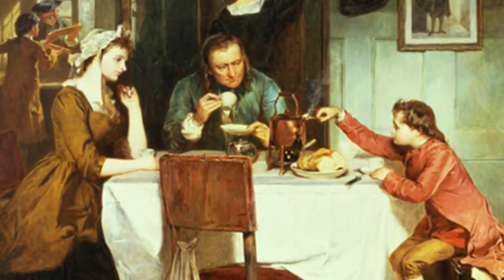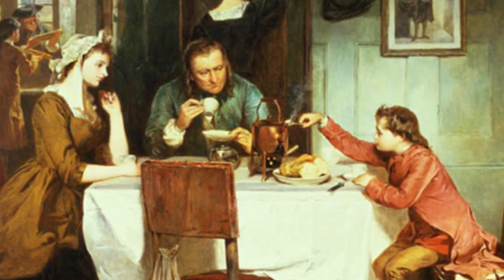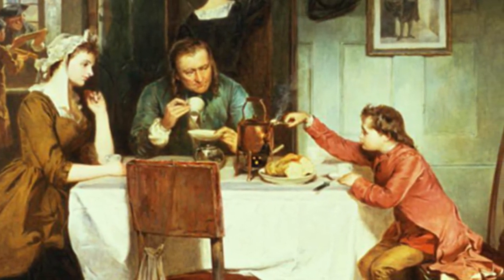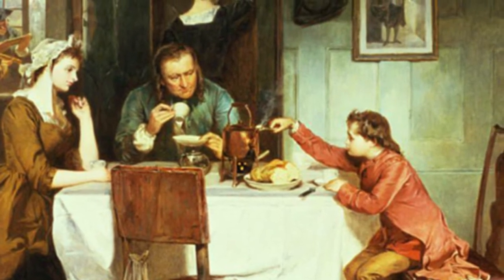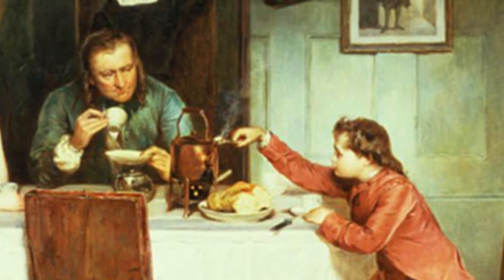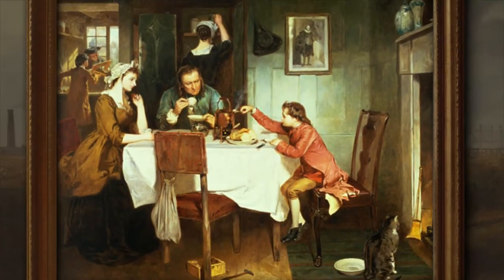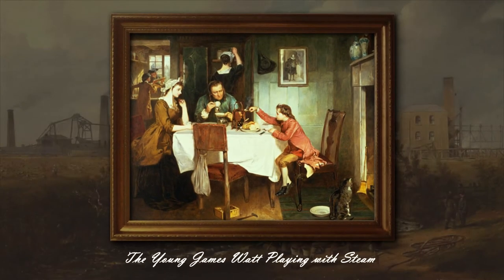The picture shows a family breakfast. The father is drinking coffee, the mother is sitting down and looking at her son, who is holding a spoon to the spout of a hot kettle. Water condenses on the cold surface of the spoon and invisible steam becomes visible. Let's see how the boy Jimmy will become the great James Watt, irrevocably changing the way of the whole world with his discoveries and determining the development of human civilization and progress for many years to come.